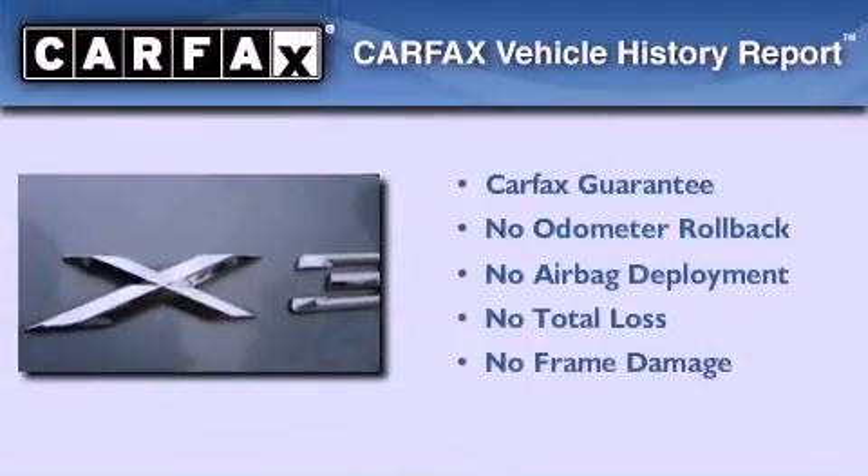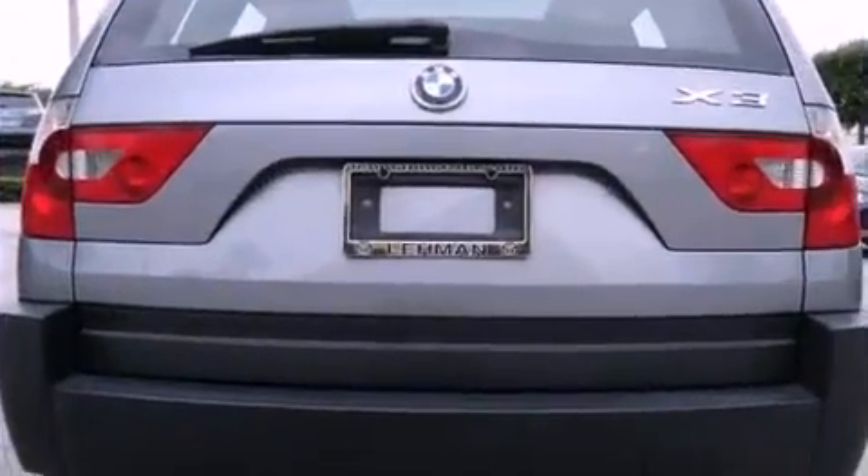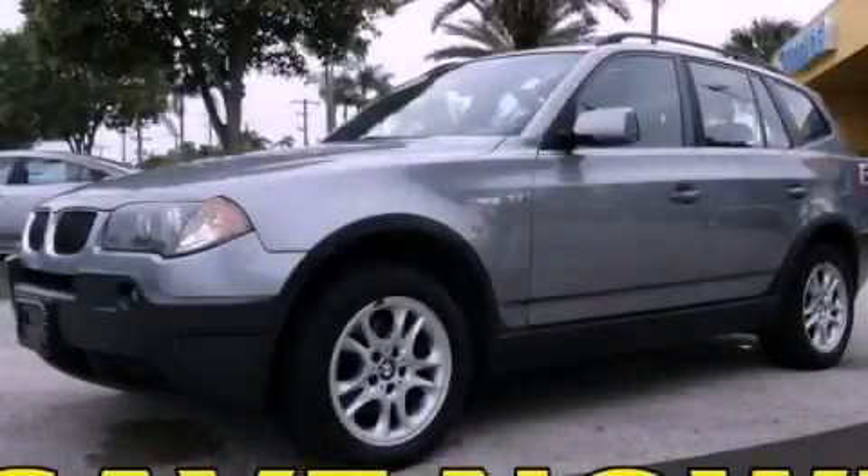Not to mention that this BMW qualifies for the Carfax buy-back guarantee. This vehicle won't last long at this price — call and arrange a test drive now.